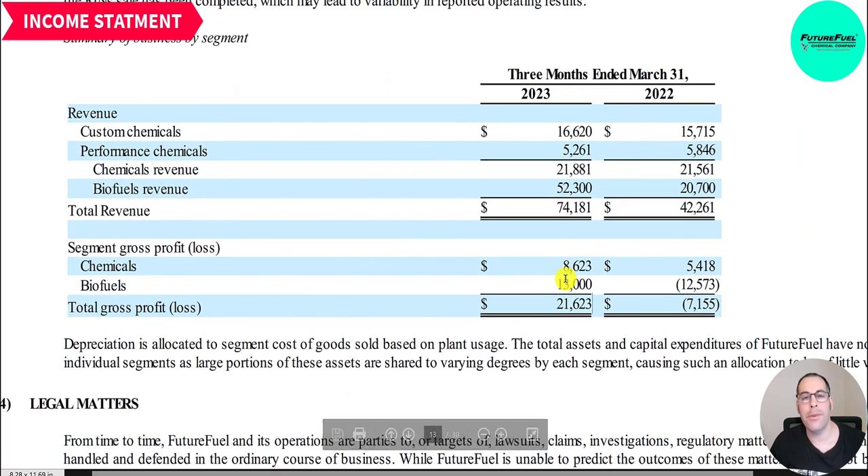Breaking down gross profit by product: 22 million of chemical revenue with 8.6 million gross profit, and biofuels revenue of 52 million with 13 million gross profit. Margins are much higher in the chemical division, but both are profitable. Last year they had a loss in biofuels of 13 million — generating 21 million of revenue with a 13 million loss. Now they're generating 52 million with a gain of 13 million. Their chemical gross profit also improved from 5.4 million to 8.6 million.